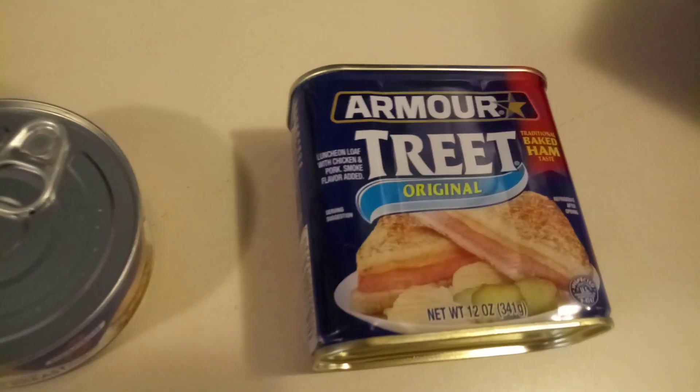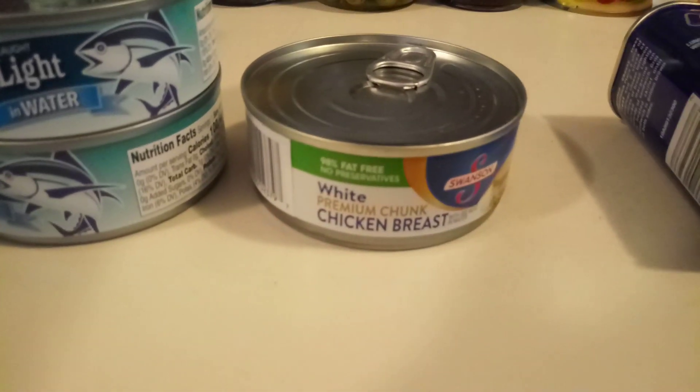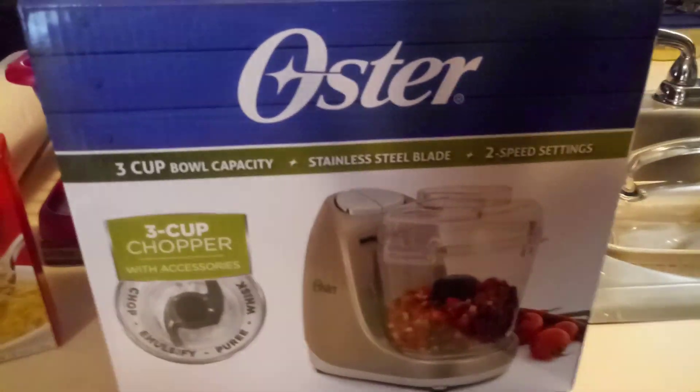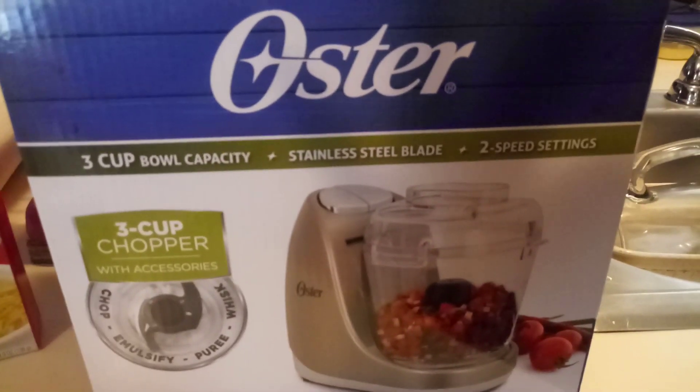He got some fruit cocktail, extra noodle chicken noodle soup. We got the Armor treat original meat. I got a can of the chicken breast, two cans of the tuna. We got my mini chopper — it kind of broke — so we got the three-cup chopper. This was $19.99.